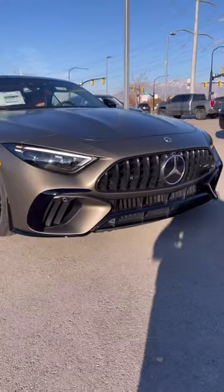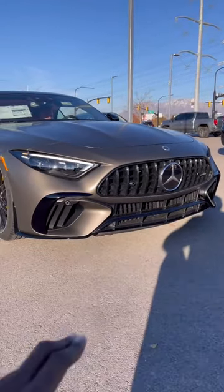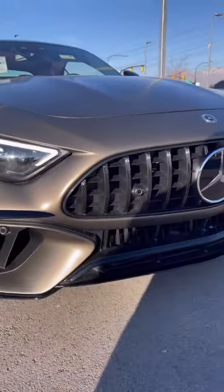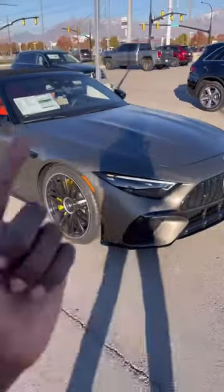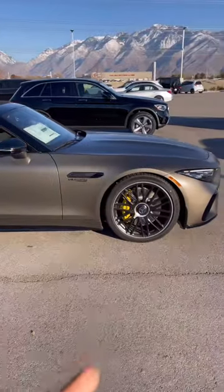Very aggressive front fascia, massive air intakes, air gap down here, LED performance headlamps with adaptive high beam assist, Pan-Americana grille with the active distance distronic systems, power domes on the hood, 21-inch rims with the yellow brake calipers.